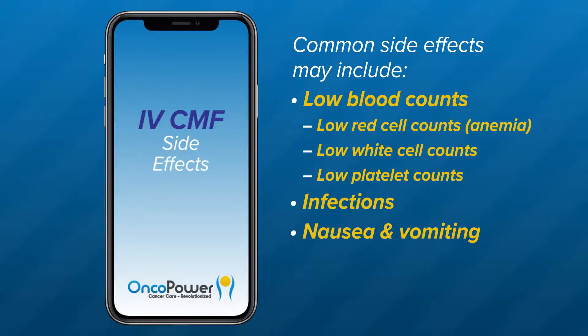Nausea and vomiting: you may experience nausea alone or with vomiting from CMF chemotherapy. Your doctor will give you one or more anti-nausea medications before each cycle to prevent early nausea and vomiting, which can happen in the first hours. You will also be given an oral medication to take for a few more days at home as needed. It is very important to follow your doctor's instructions regarding taking anti-nausea medications to avoid this side effect and its complications.